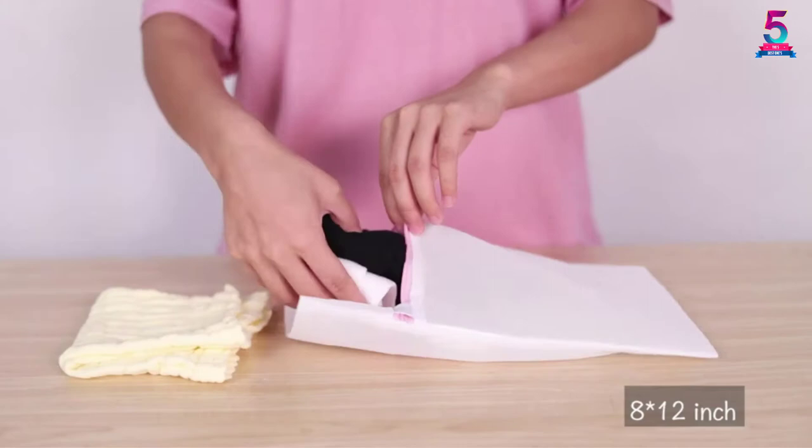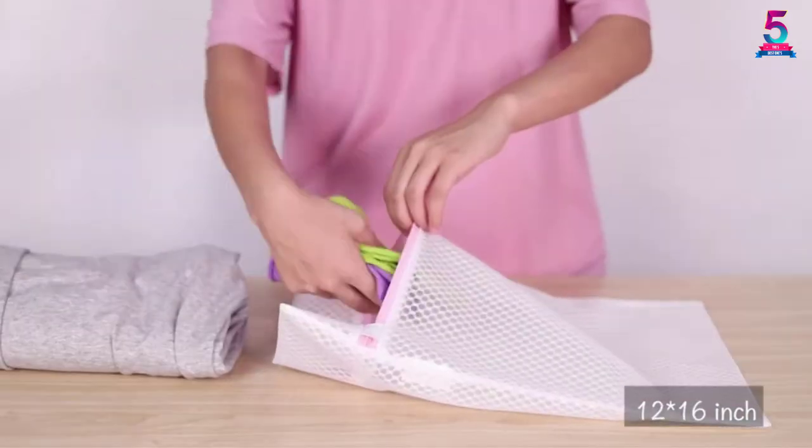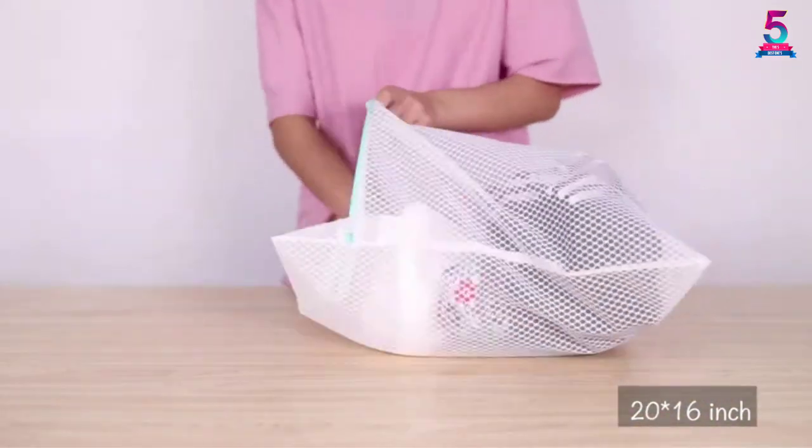What people love about the mesh bags is how they offer protection for your garments from snagging, pulling, or tangling when in the washer or dryer. Besides, the bags are also perfect for organizing clothes when you are packing for a trip.